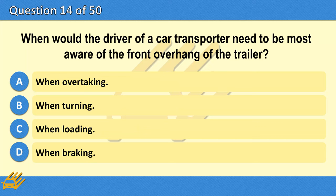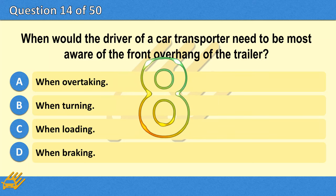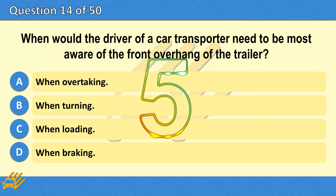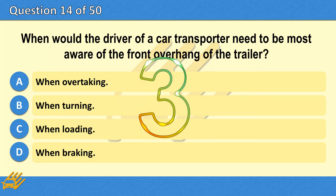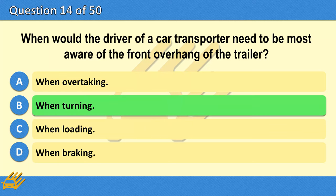When would the driver of a car transporter need to be most aware of the front overhang of the trailer? A. When overtaking. B. When turning. C. When loading. D. When braking. The correct answer is B: When turning.